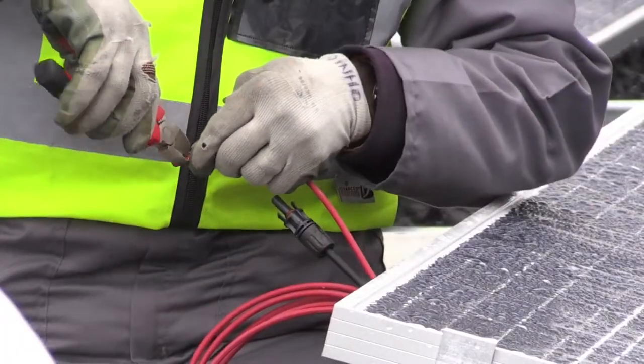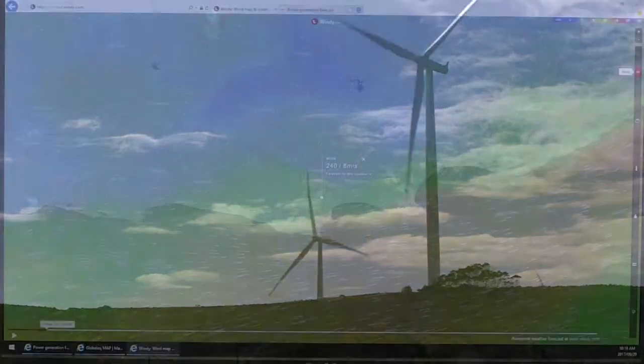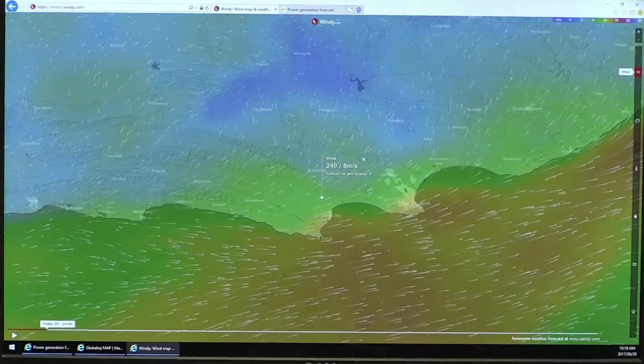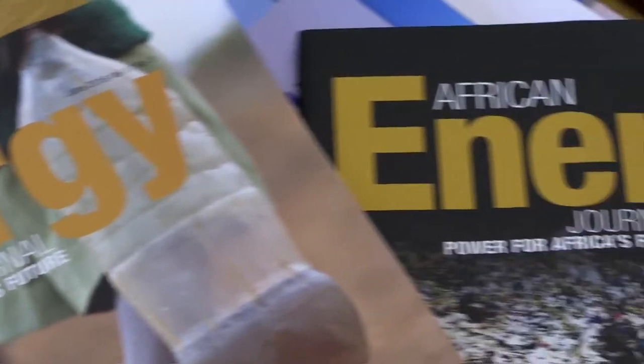Renewable energy sources include solar, tidal, wind, nuclear, geothermal and water power, as well as biofuels. The tasks carried out by the energy engineering technologist will depend on where the technologist is employed.